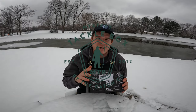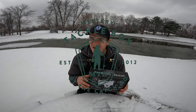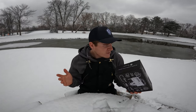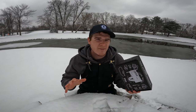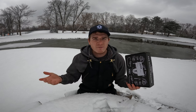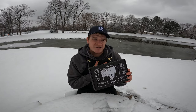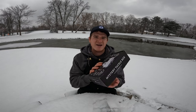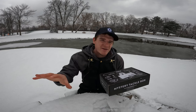Hey guys, welcome back to the channel, it's Will here. Today we got a Mystery Tackle Box Pro. It's actually late November, after Thanksgiving now. Mr. Tackle Box has ice fishing boxes and this is exactly the theme I planned for this video.